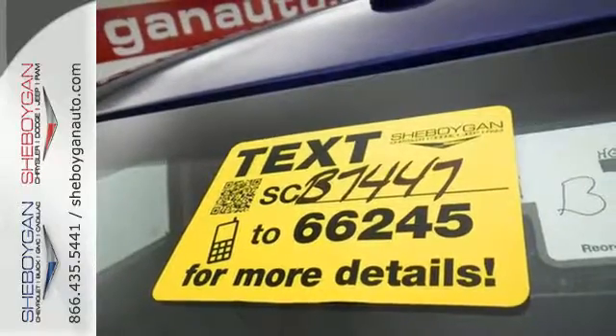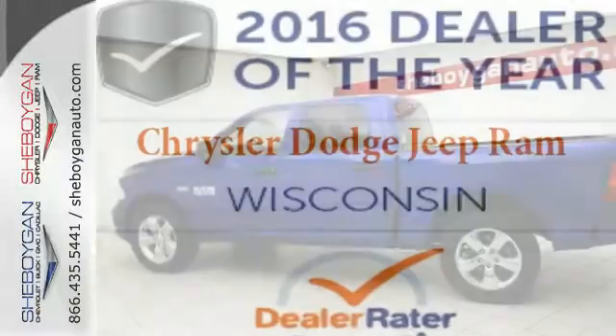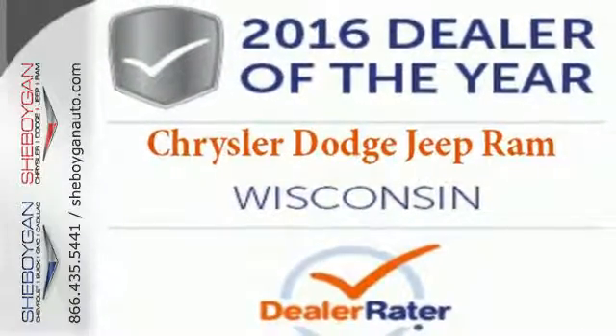All of this is wrapped in the evolved strength and capability you've come to expect from Ram. In control in every aspect, make this 1500 yours today.